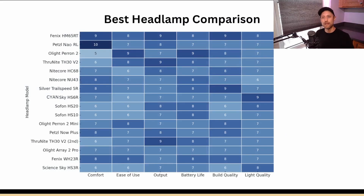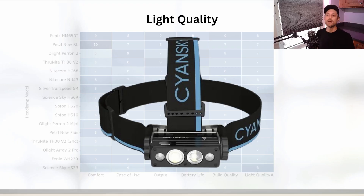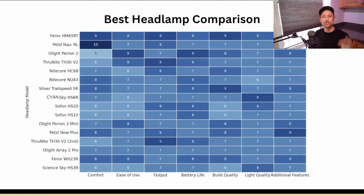Light quality can be important if you're using the headlamp for longer periods. I measured color temperature and accuracy with a spectrometer to see how these performed. Light quality matters especially if you'll experience eye strain or need color accuracy for specific tasks. Most headlamps were fairly mediocre in this category. The Sciense Sky and the Sofirn HS20 stood out with neutral light and high-CRI flood LEDs offering excellent color reproduction.